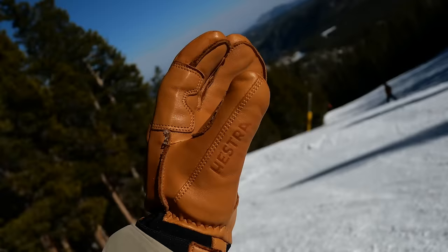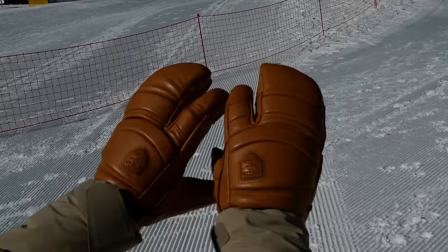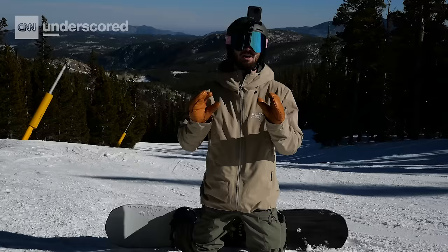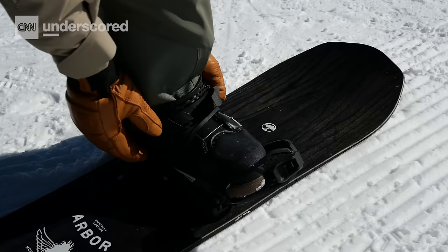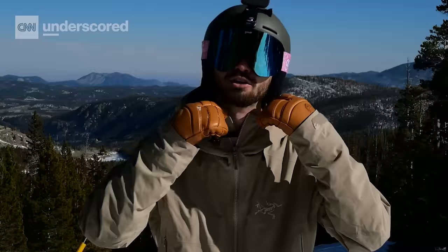Lastly, there are the Hestra Fall Line Three Finger Glove. These are the best lobster or claw style mittens that we tested, mostly thanks to their flexibility and dexterity. People like three-finger gloves because it's a middle ground between the warmth of a mitten and the dexterity of a glove. We really like these because they're so flexible, and you can do normal snowboarding tasks like clipping your helmet without too much difficulty.